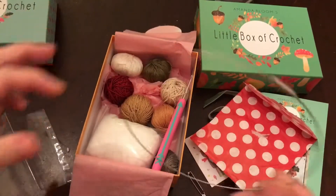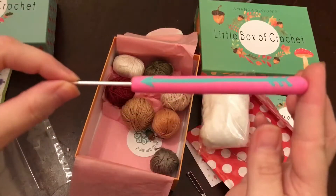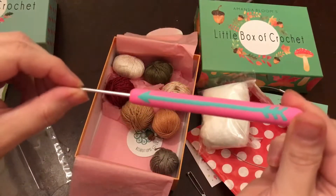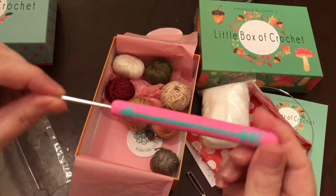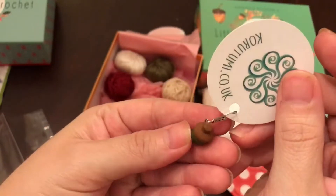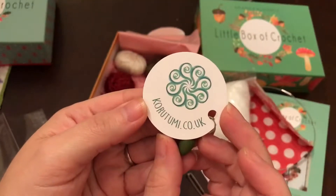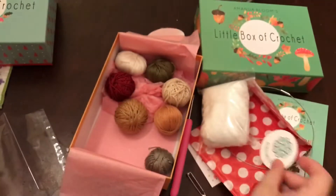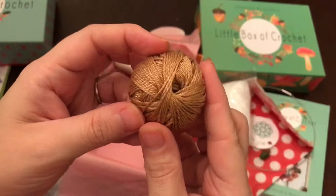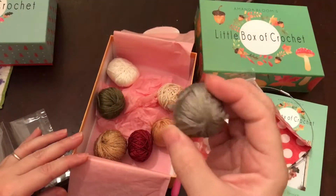You know what else you can use this for? And stuffing — look at this hook, y'all! This hook is awesome, it's so pretty. It's not like the other ones that I've gotten. I'll let you know if it's comfortable — it's not just straight, but it's really pretty. The colors are fun. Oh my gosh, look at this acorn — that's just beautiful! This company does such a good job. Look at that yarn — so pretty, I love all these colors. Gorgeous!